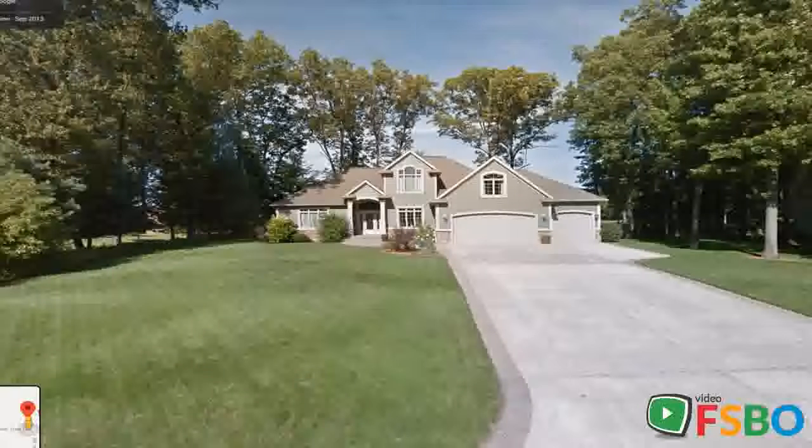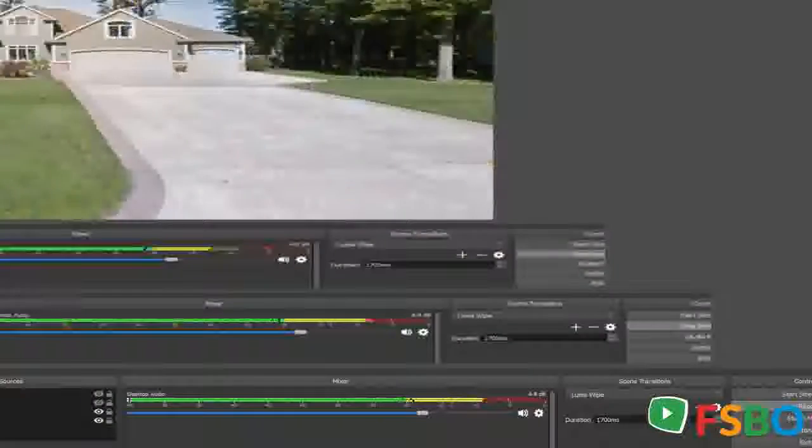Updates include smart door lock and video doorbell system. Beautifully landscaped yard full of perennials with putting green, zipline, and in-ground trampoline.